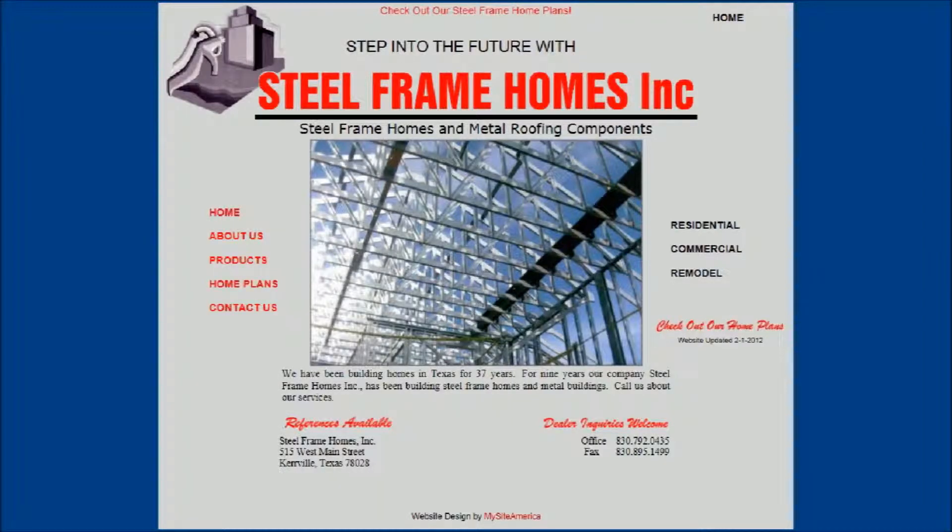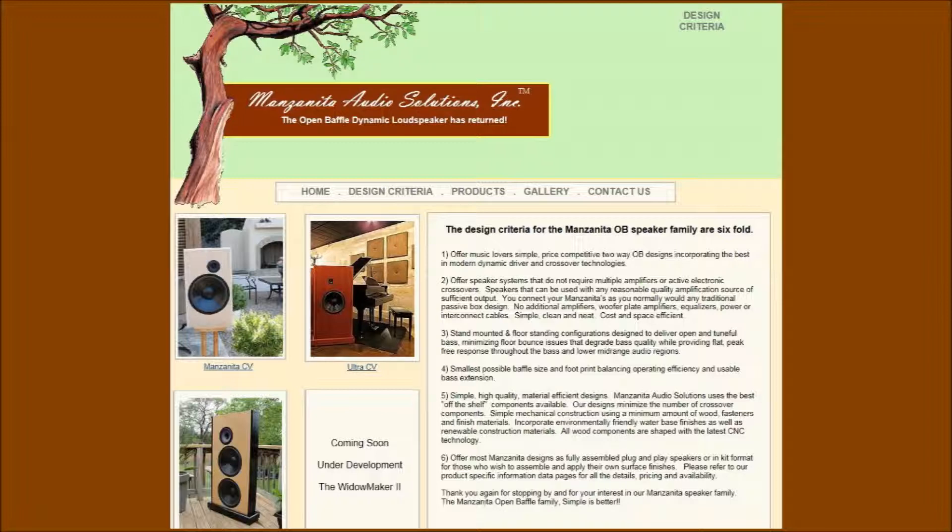Still Frame Homes Incorporated has a full version website which includes house plans and provides information to their customers. Manzanita Audio Solutions builds custom high quality speakers and has a gallery of pictures of its products.